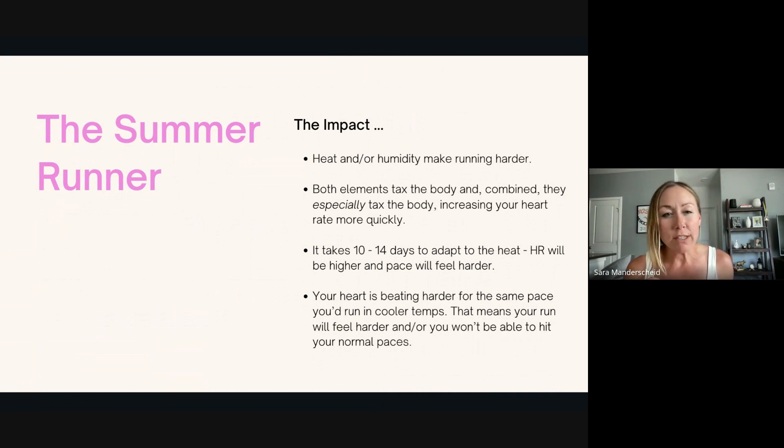Every summer I have runners who start freaking out. I'm like, you are okay. You are still fit. You just have to adapt. I finally adapted this week because my heart rate is back to what I would consider normal for easy-ish running. I'm running maybe just a touch slower, but my heart rate's looking really good. So if you're not there yet, you're probably really close, especially if you are running closer to five to six days a week right now. Your heart rate is beating faster for the same pace, just trying to cool your body down.